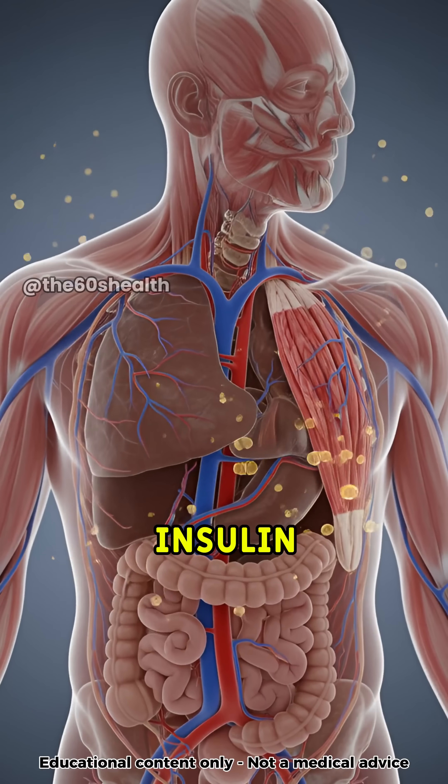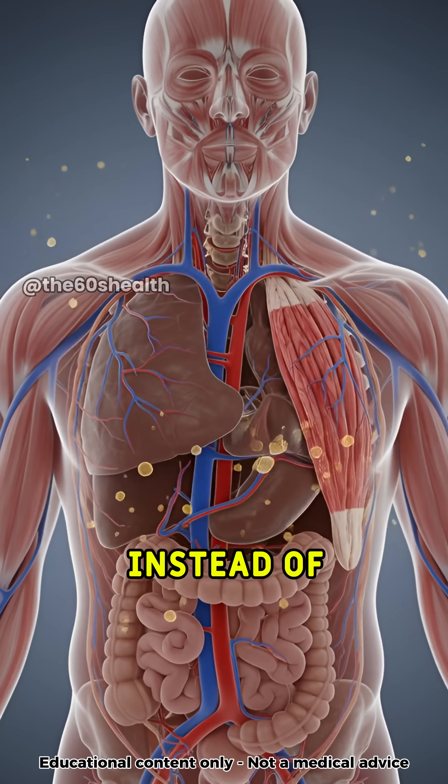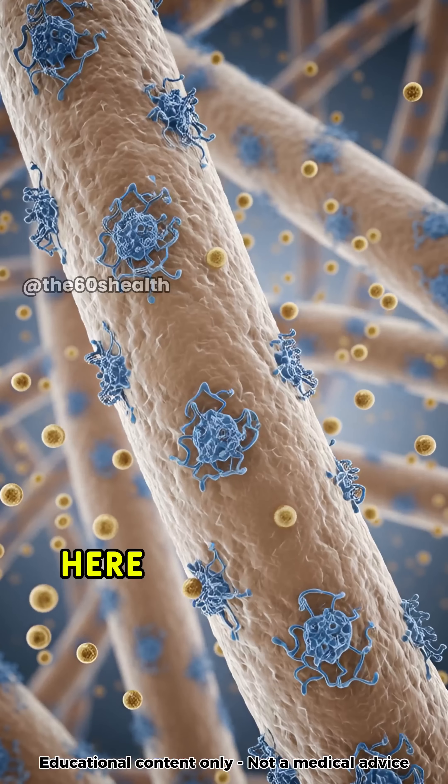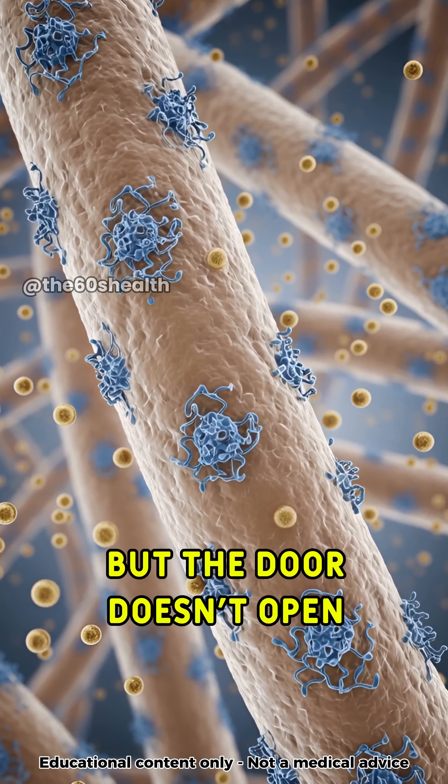Inside your body, insulin resistance begins when sugar stays in the blood instead of entering your cells. Here, insulin tries to unlock the cell, but the door doesn't open properly.